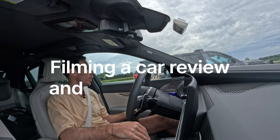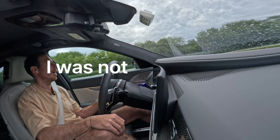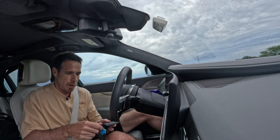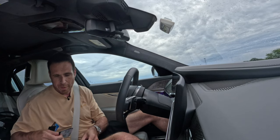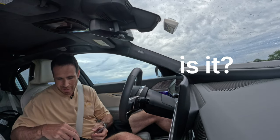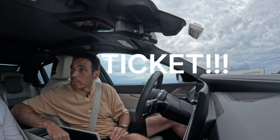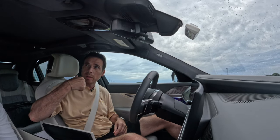A driver trailing behind flashed his lights. It turned out to be a police officer pulling me over. He asked about the car, loved it, and mentioned it runs $162,000. He let me roll down the passenger window and allowed me to get out of the car.